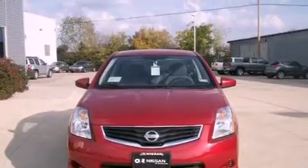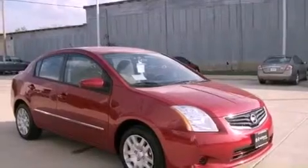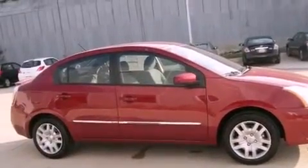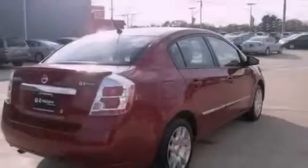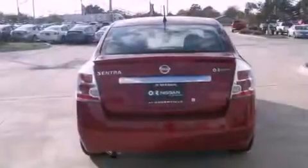Features include a low-tire pressure indicator, a rear window defroster, a keyless entry system, an electronic throttle, a rear spoiler, a security system, 12-volt power outlets, rear impact crumple zones, tinted glass, and power windows.